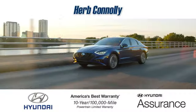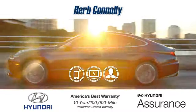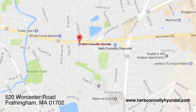Hurry in today for a test drive. Call, click, or stop in and see us today. We're conveniently located at 520 Worcester Road in Framingham, Massachusetts.